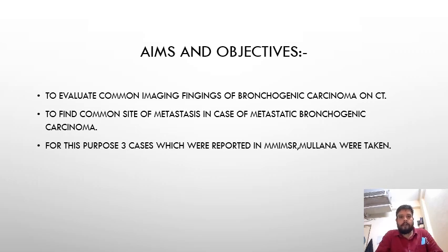Aims and objectives. The aims and objectives for my topic are to evaluate common imaging findings of bronchiogenic carcinoma on CT, and to find common sites of metastasis in cases of metastatic bronchogenic carcinoma.